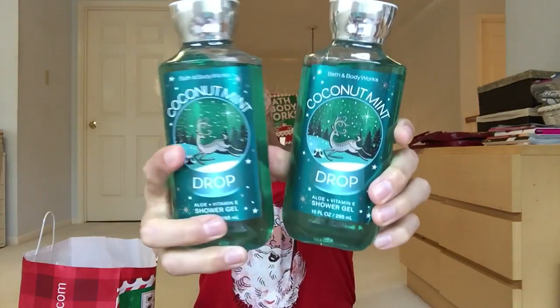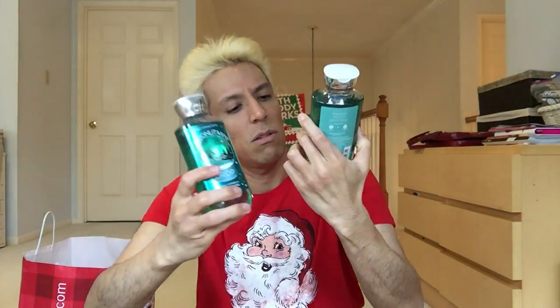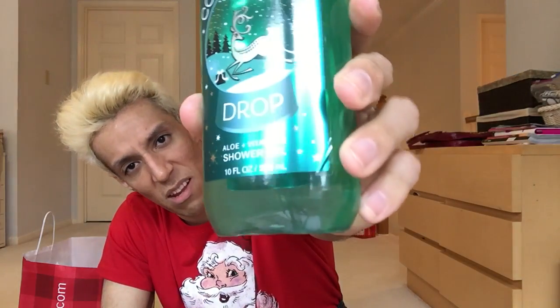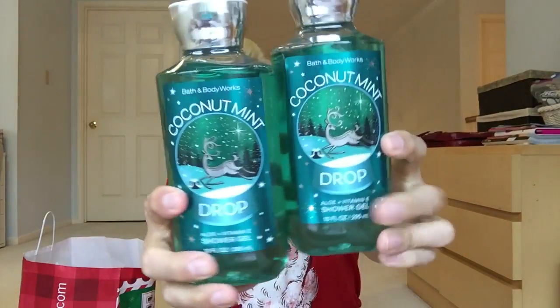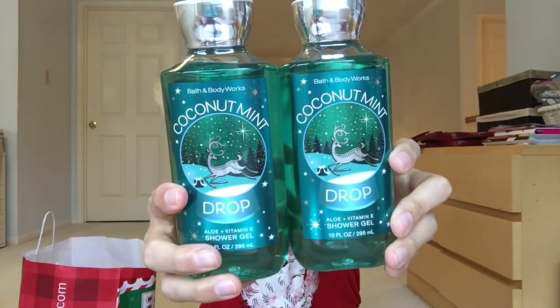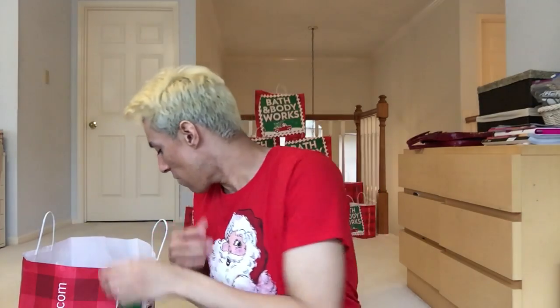I got more Coconut Mint Drop because it smells so good this year — even better. There's a slight label bend but I'll fix it. I got more of that, so that's going to be five, and then one more making six for the haul. I have other year's packaging too so I'm good on this scent.